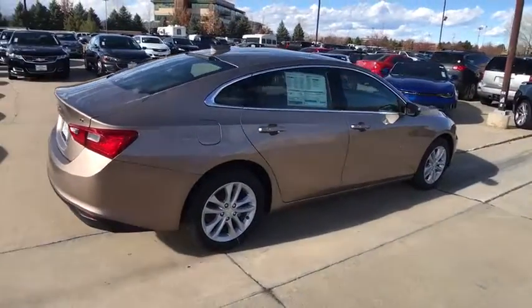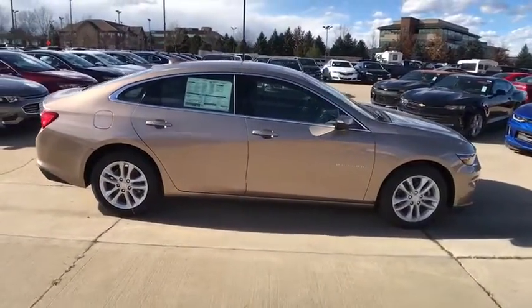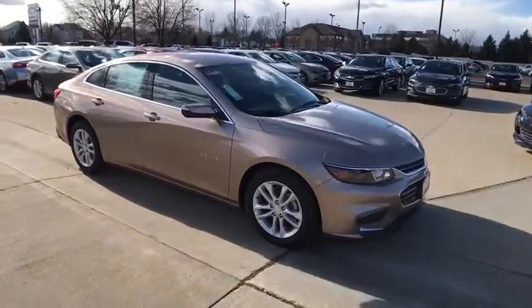Tachometer, brake assist, Sirius satellite radio, panic alarm, remote keyless entry, overhead console, power driver's seat. Your new ride is just a phone call away.